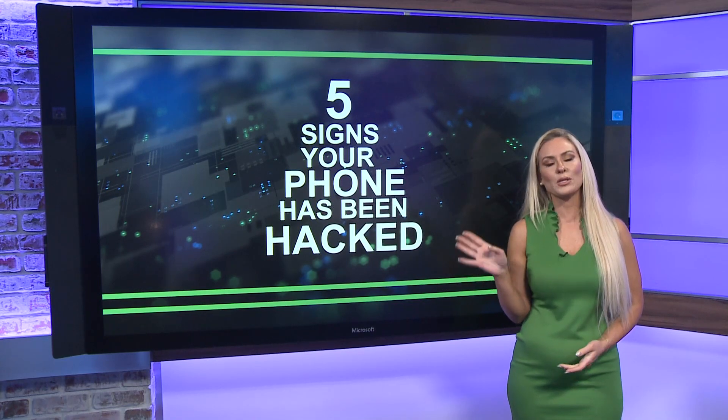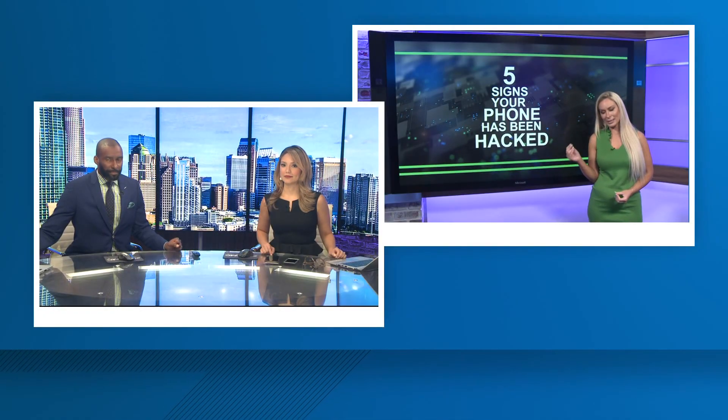Those are five signs that your phone has been hacked. Now, if you see any of those signs, make sure that you check your credit card statements and your bank statements to see if anything has been compromised. And there are many apps that can detect that kind of activity so you know what's going on.